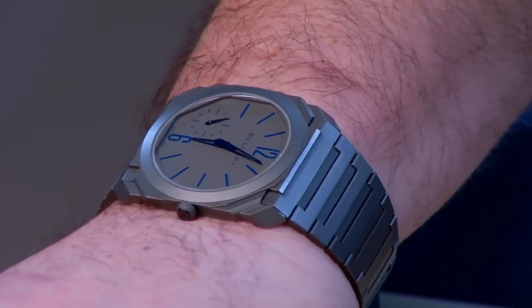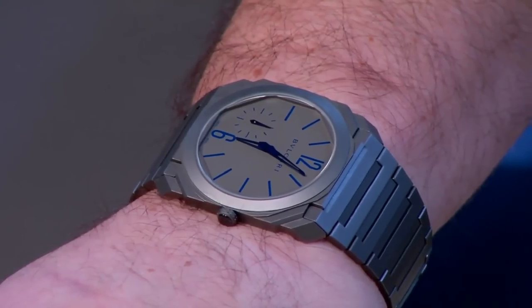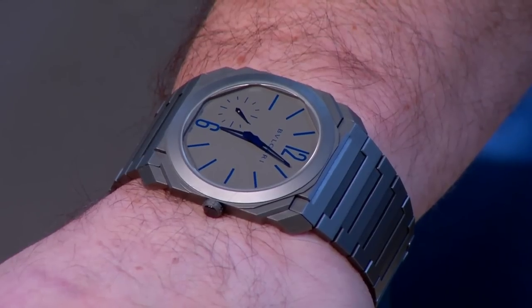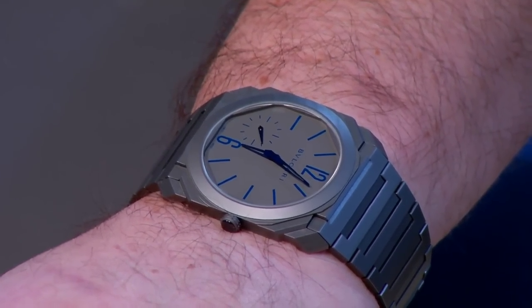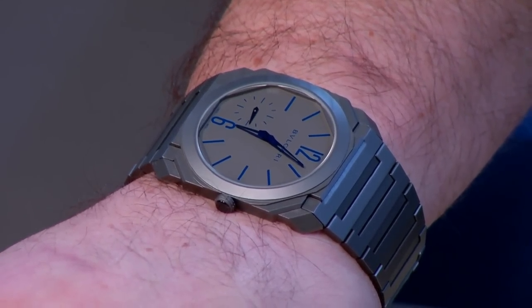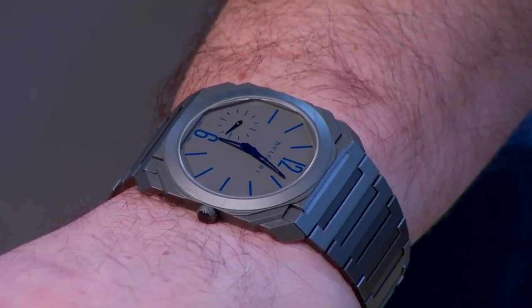So — Bulgari Octo Finissimo. You guys know I love this watch. This one is one of 200 limited editions with that blue, and I'm really happy with the lighting right now — you can see that blue popping. This has been in the watch box for a little while. I've been wearing it on the polar strap I got for it, but today felt like a blue day — blue shirt, blue watch, blue jeans.